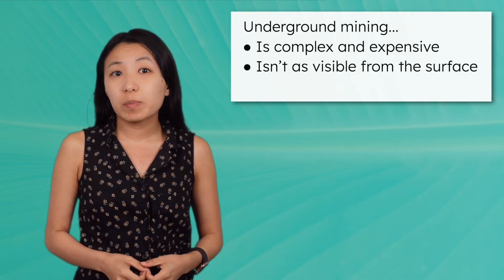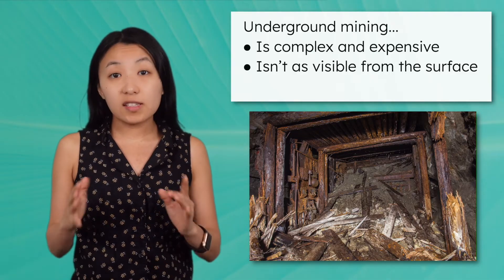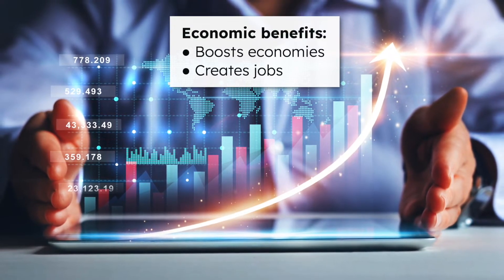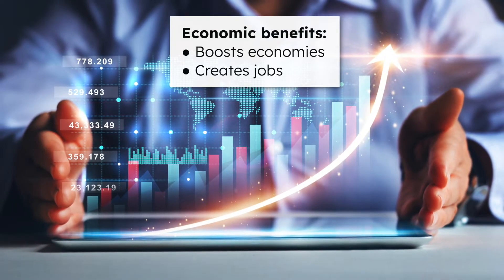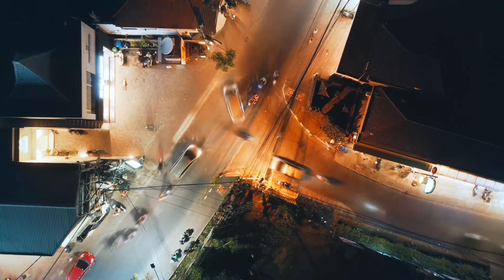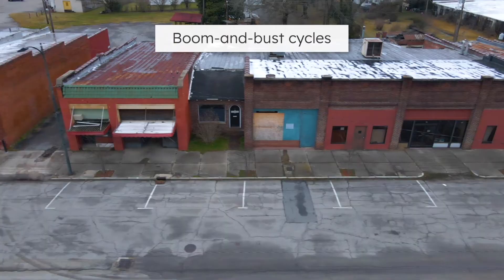Underground mining isn't as visible from the surface, but it can still change the landscape. When tunnels are dug out, the ground around them can shift. This dangerous shifting is called subsidence, and it can even cause mining tunnels to collapse. Each method of mining has trade-offs. Mining can have major economic benefits — if there's a big enough deposit of ore, it can boost the economy by creating jobs and bringing in money. But these economic benefits only last as long as the resources do. Mining towns thrive when a resource is valuable, but can collapse when resources run out and mines shut down. These are called boom and bust cycles, and the bust can have devastating effects on communities.